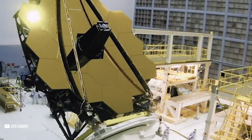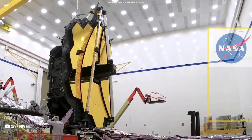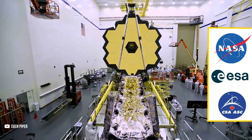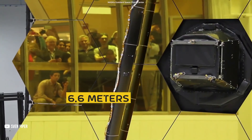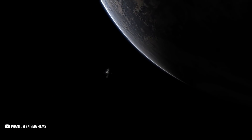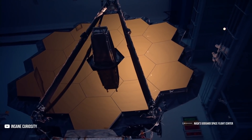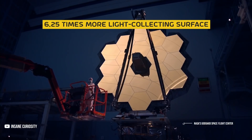Let's talk about the size of the telescope first. The JWST, which is a joint project of NASA, the European Space Agency (ESA), and the Canadian Space Agency (CSA), has a primary mirror made of 18 hexagonal segments that stretches 6.6 meters from tip to tip. In comparison, Hubble's primary mirror has a diameter of only 2.4 meters. This massive size gives JWST around 6.25 times more light-collecting surface area than Hubble.